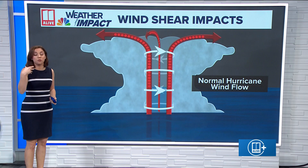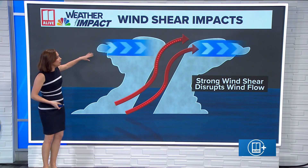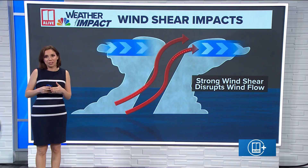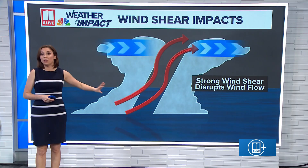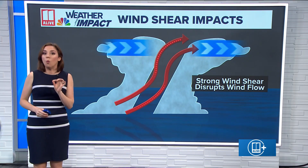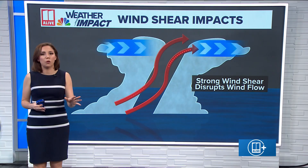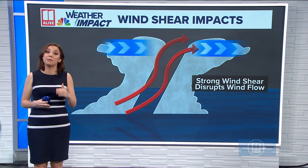Wind shear — the changing of wind speed or wind direction with height — can disrupt storm flow in tropical storms and hurricanes, inhibiting them from getting stronger or forming in the first place. What you really need to take away is: every year is different and it only takes one storm to make it a bad year. Last year for us, that storm was Helene — devastating flooding in Atlanta and east Georgia, significant winds, and inland hurricane impacts. Those are the three major threats we see from landfalling tropical systems here in Georgia.